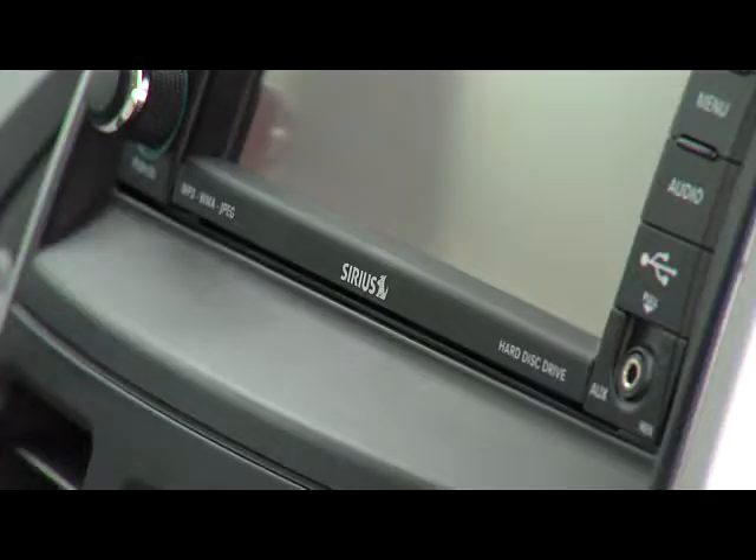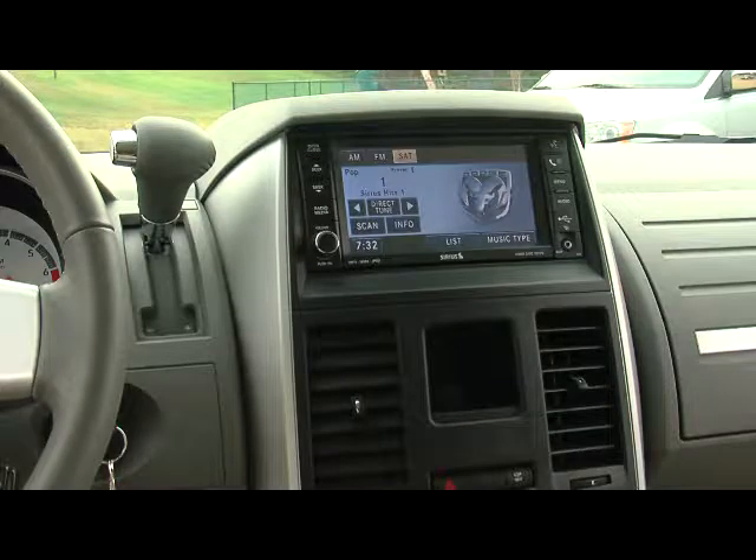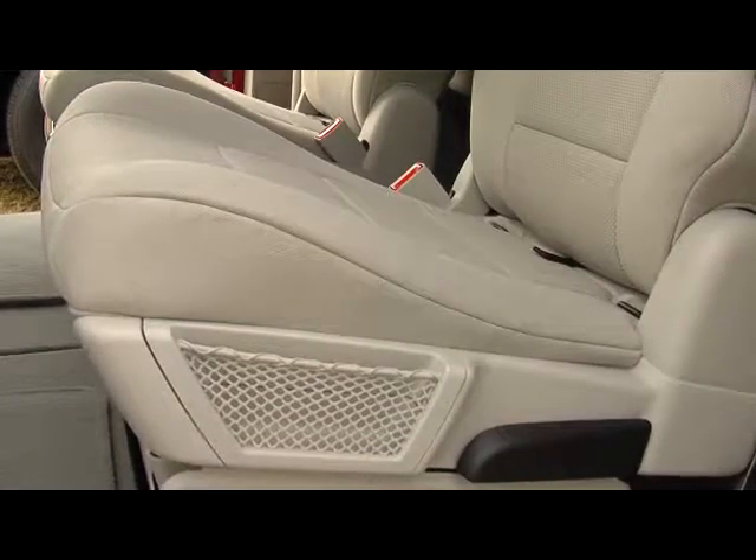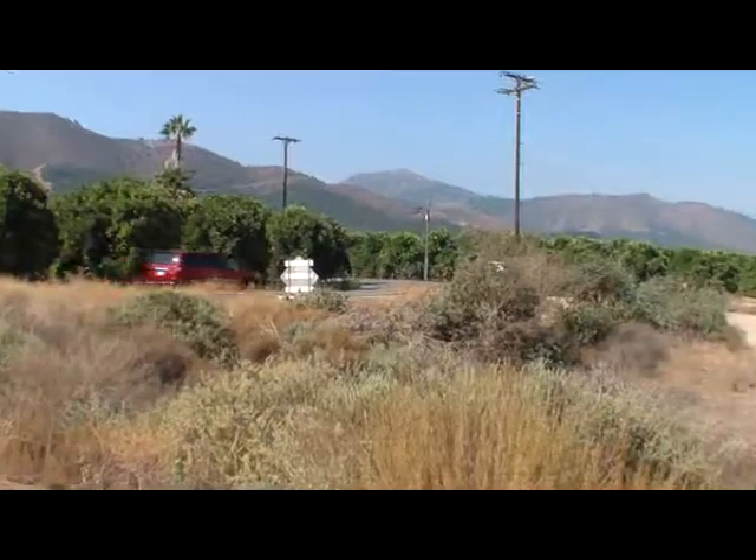The Dodge Grand Caravan is the best-selling van in Canada, and for good reason. It's a very well-designed product. The powerful engine, smooth and quiet ride, supreme comfort and reliability have definitely won our crew over.